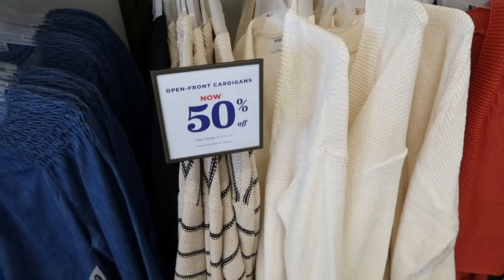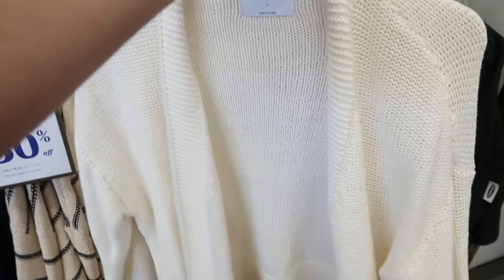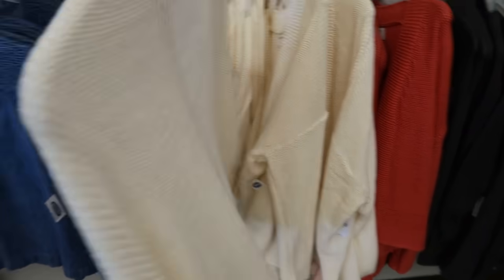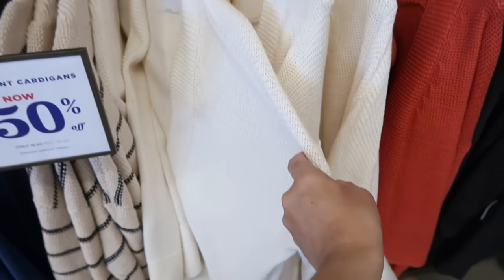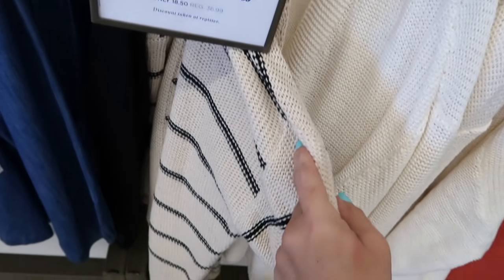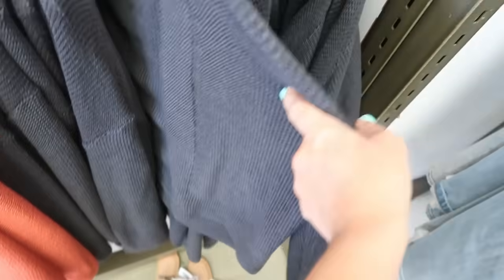I also saw these sweaters last week but didn't show them. They're 50% off so they're going to be $18.50 — really nice thicker open front cardigan. It comes in this off white, a beige and black stripe, coral, and gray.